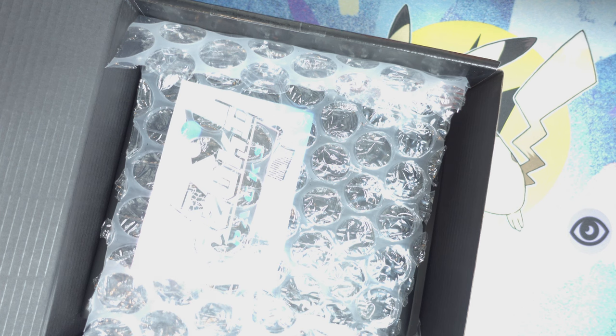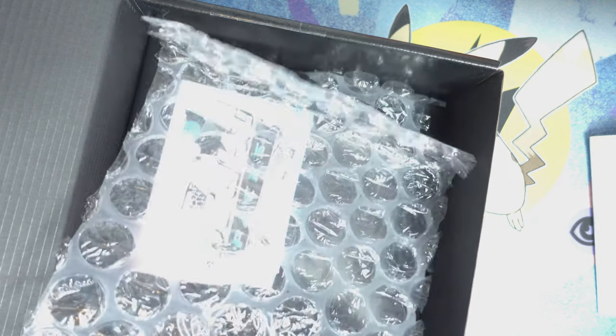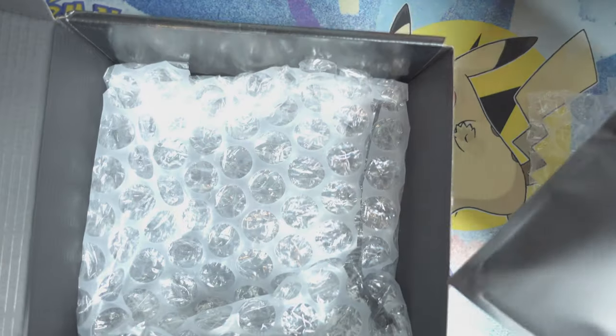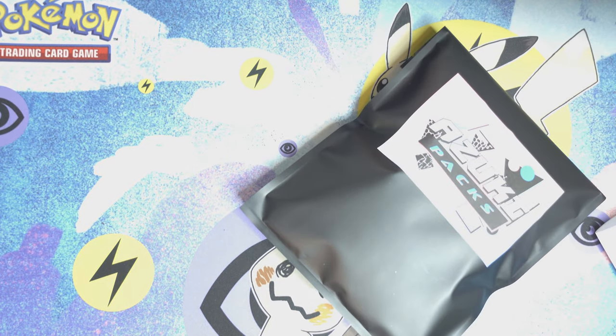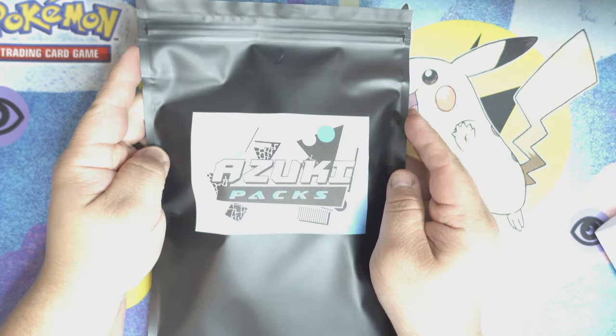Let's go ahead and open it up. Definitely a nice touch with the box. This one is supposed to include a graded card, a booster box, a fresh booster pack, and a bonus item. There's classic wrapping inside, and right here is their pack — and there's also an air freshener in this box.